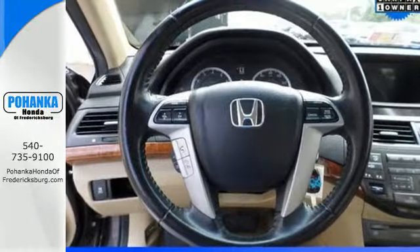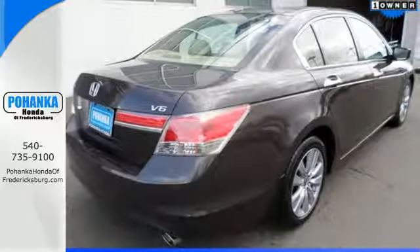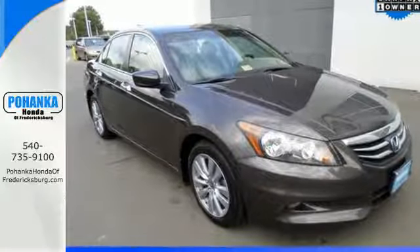A practical, smart choice. There's good reason why the Accord is a perennial favorite for both critics and consumers alike. Experience it for yourself today.